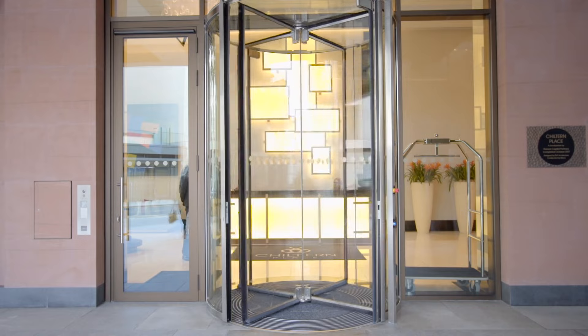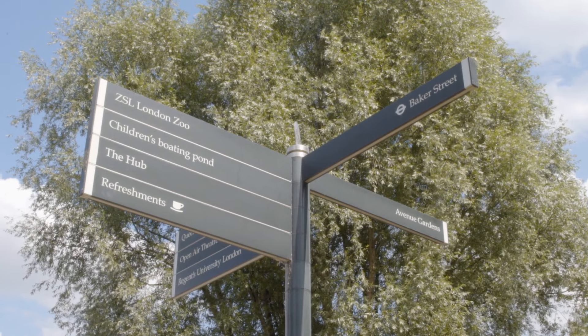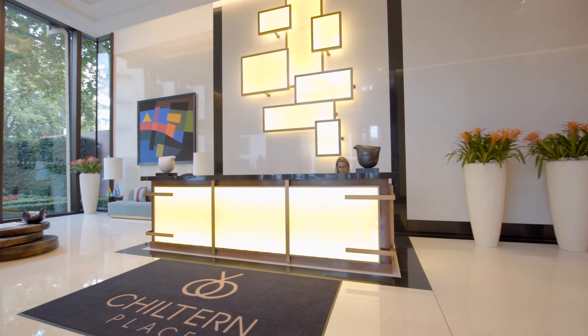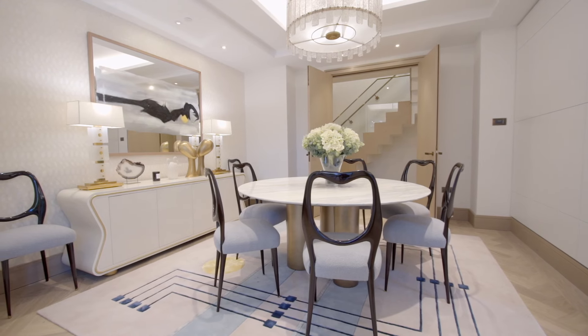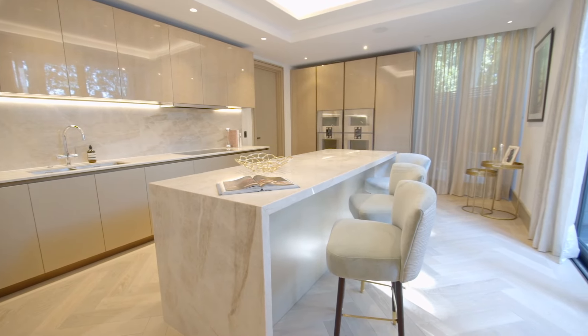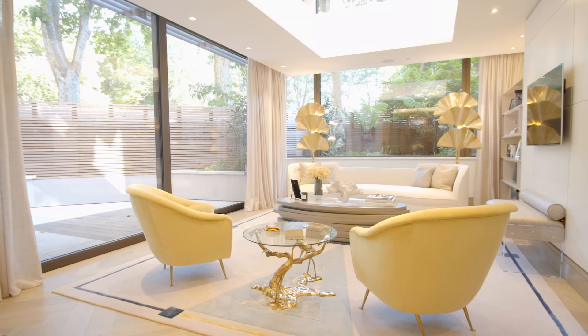Just a very short walk away is the well-connected Baker Street tube station. The development offers a selection of 55 apartments and one townhouse. There are currently one and two bedroom apartments available and most of these benefit from private balconies.